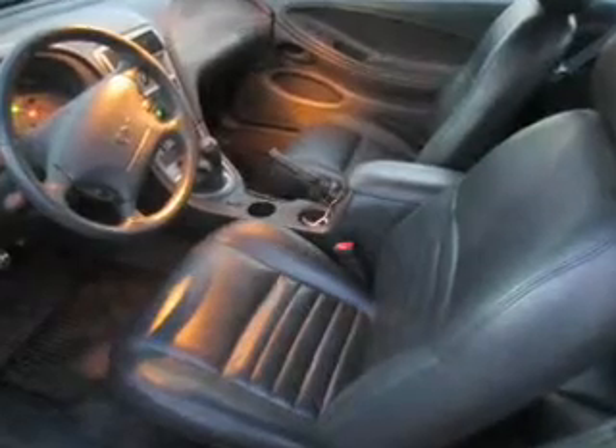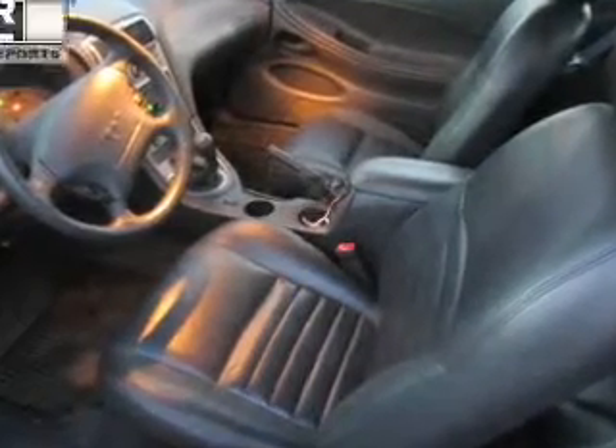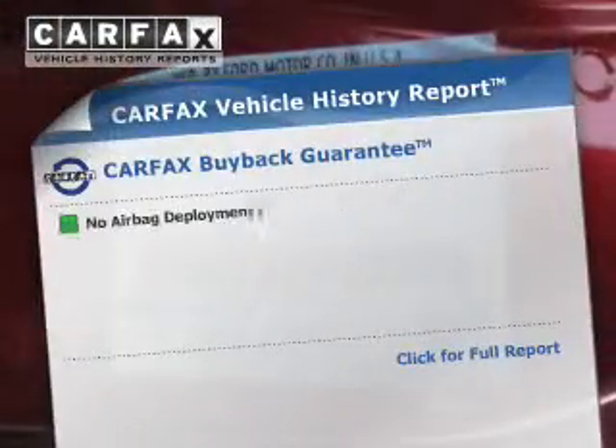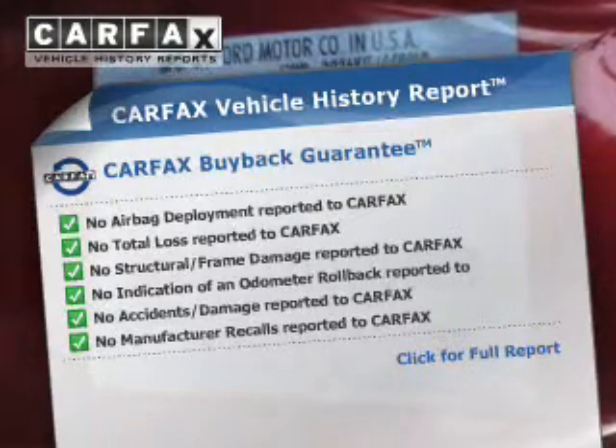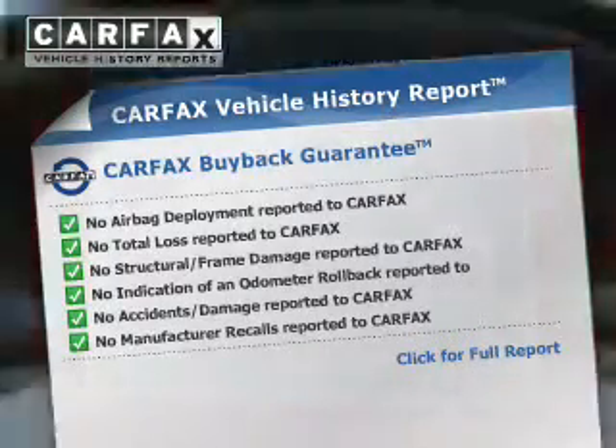A passenger airbag and front ventilated disc brakes. Rest easy knowing this vehicle comes with a Carfax Vehicle History Report from Carfax, the most trusted provider of vehicle history information.